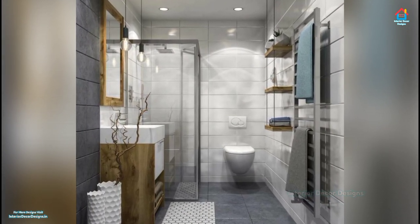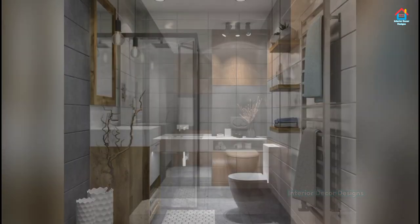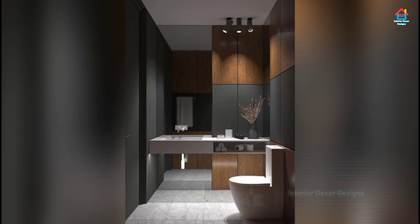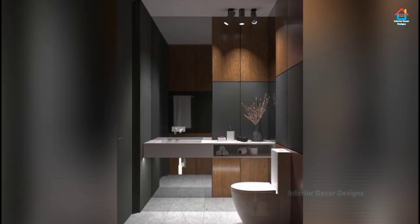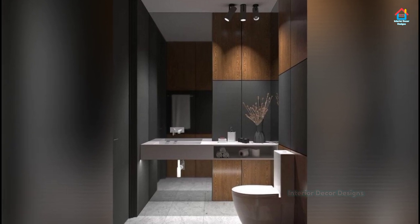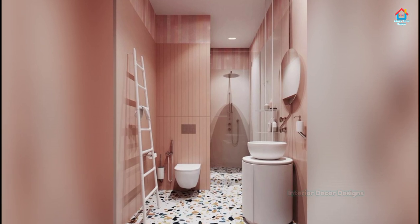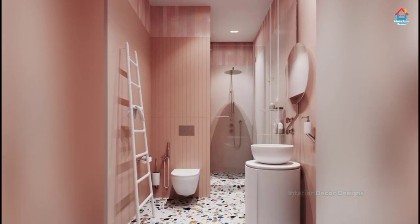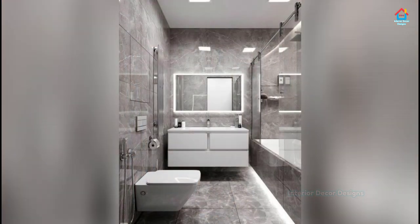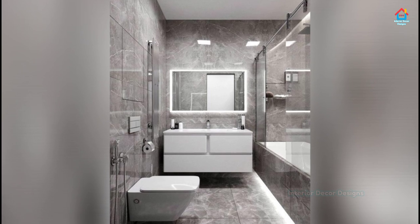When space is tight, every inch counts. Look out for innovative ideas that can make your small bathroom practical and livable. A trayless shower with retractable side panels will allow you to open up your space and better utilize the shower area when it's not in use. Different floor tiles, like the easy drain pebble tile, will give the shower zone subtle definition.